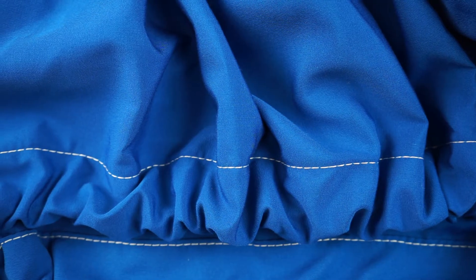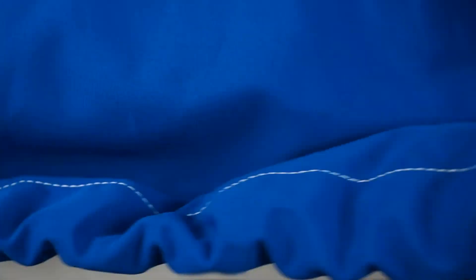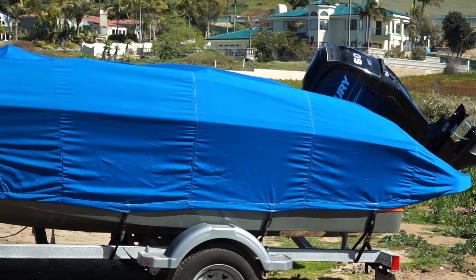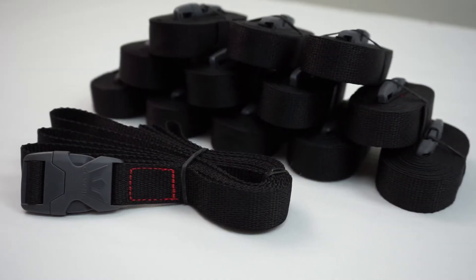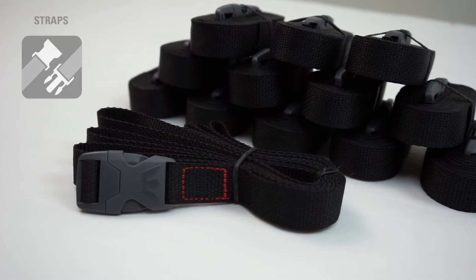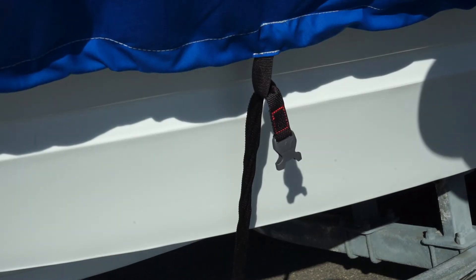Windstorm Elite Boat Covers feature a heavy-duty sewn-in shock cord in the hem. This will hold the cover in place and reduce billowing. Windstorm Elite Boat Covers include a free XT Strap Kit with 12 10-foot heavy-duty cover straps. Sewn-in strap loops at 2-foot intervals provide a variety of options for strapping down the cover.